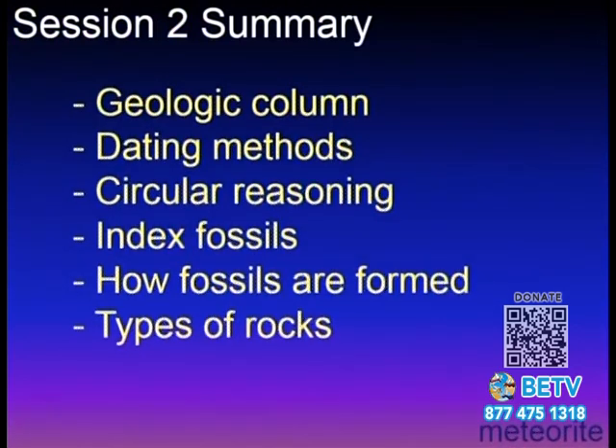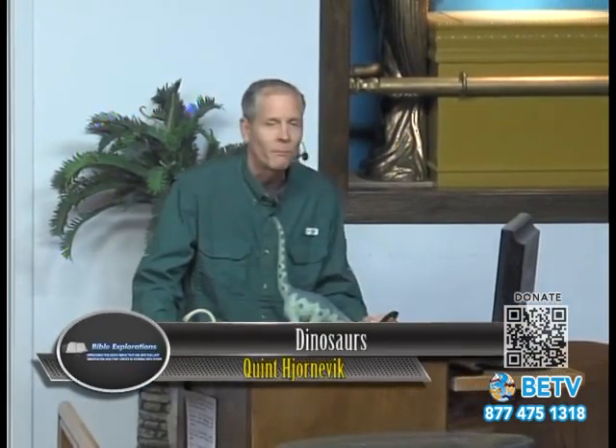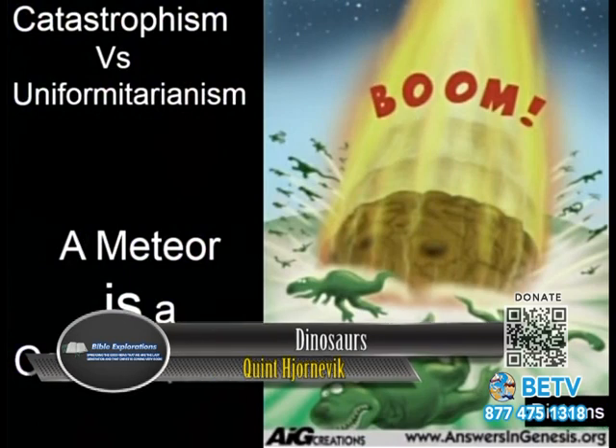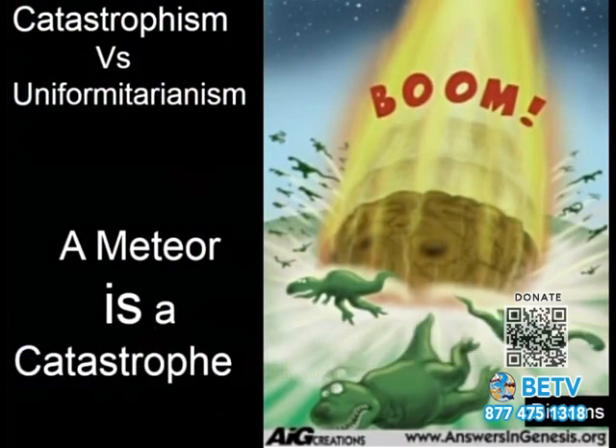How many of you have heard of a meteorite that struck and destroyed all the dinosaurs? We've all heard that story. It's funny because that is a catastrophe — it's just not quite the right one.